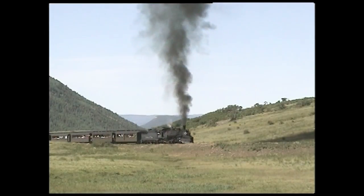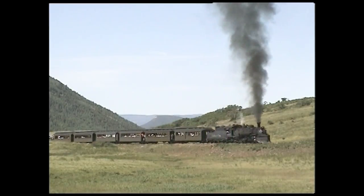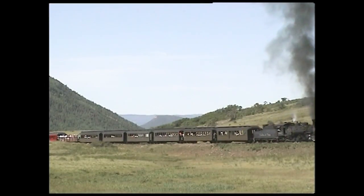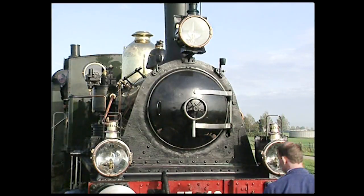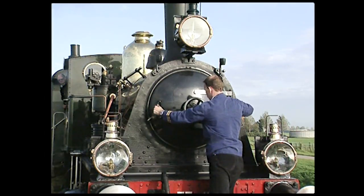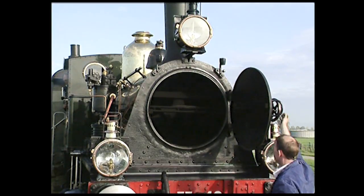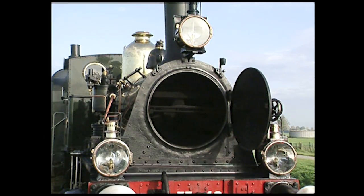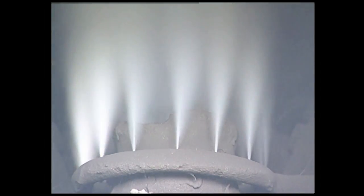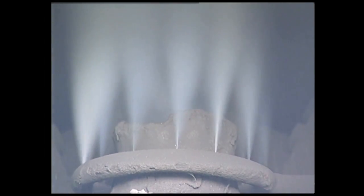Cette interaction entre l'énergie consommée et celle produite est particulière à la locomotive à vapeur. Mais lorsque la machine est à l'arrêt ou en cours d'allumage, l'échappement ne peut avoir aucun effet. On a alors recours à un moyen de tirage artificiel : le souffleur. De la vapeur est injectée autour de la tuyère d'échappement par une tubulure circulaire percée de trous. Comme l'échappement, le souffleur crée dans la boîte à fumée une dépression qui aspire les gaz chauds dans les tubes et l'air à travers la grille du foyer.